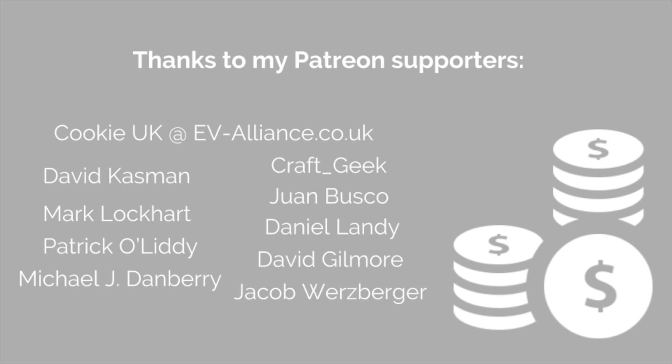Thanks so much for watching this video. I want to give a huge shout out to my Patreon supporters. And if you're new to my channel and watching one of my videos for the very first time, consider subscribing. If you're a regular, hit the like button and I'll see everyone on the next video.